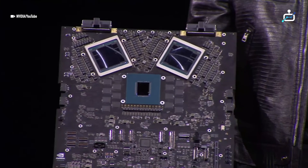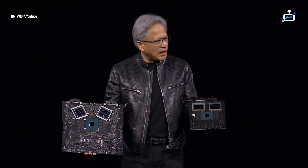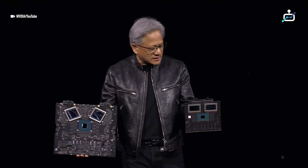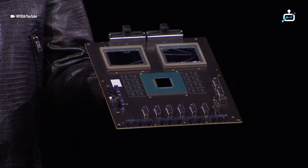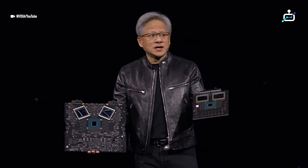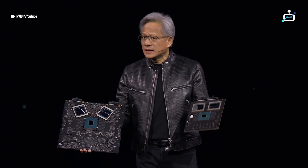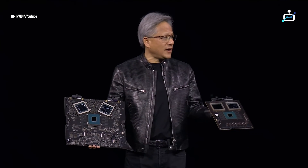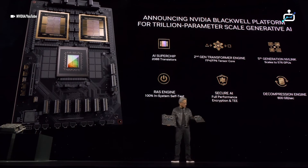The way it's going to go to production is like this one here. You're going to take this — it has two Blackwell chips and four Blackwell dies connected to a Grace CPU. The Grace CPU has a super fast chip-to-chip link. This computer is the first of its kind where this much computation fits into this small of a place. It's memory coherent — they feel like they're just one big, happy family working on one application together. Everything is coherent within it.